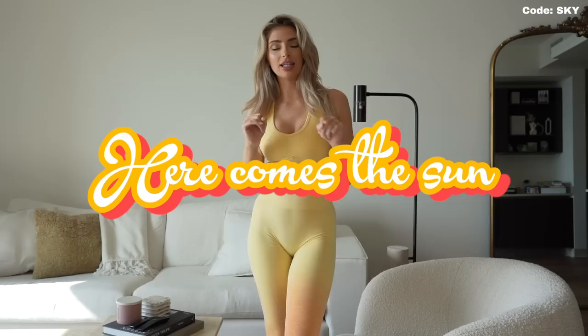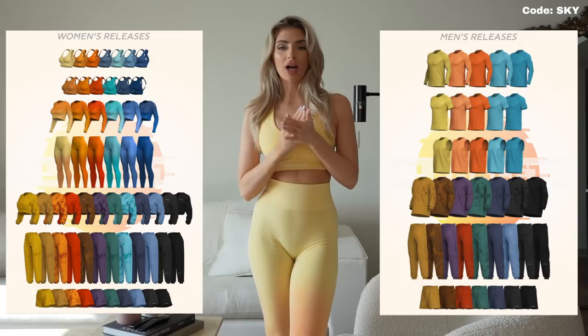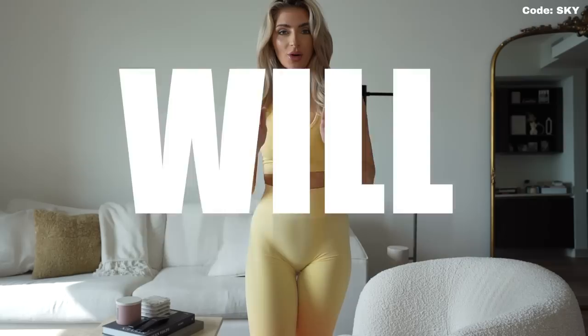Hey guys, I'm here with the new Alphalete collection Here Comes the Sun, launching April 16th at 12pm Central Standard Time. You guys need to be there at 12pm Central Standard Time to get the size you want because this collection will sell out.